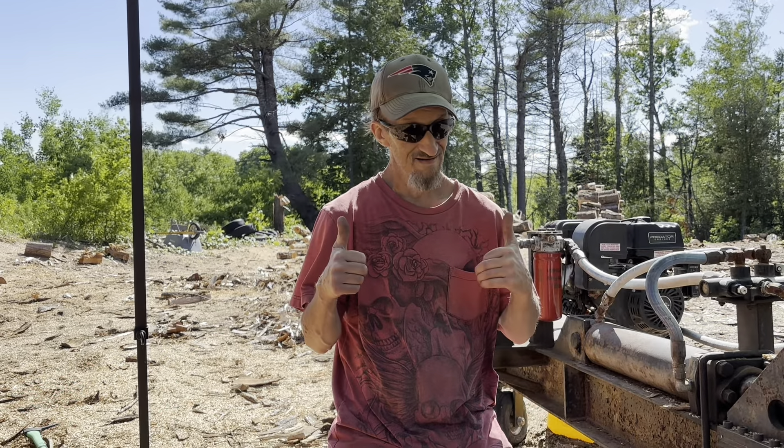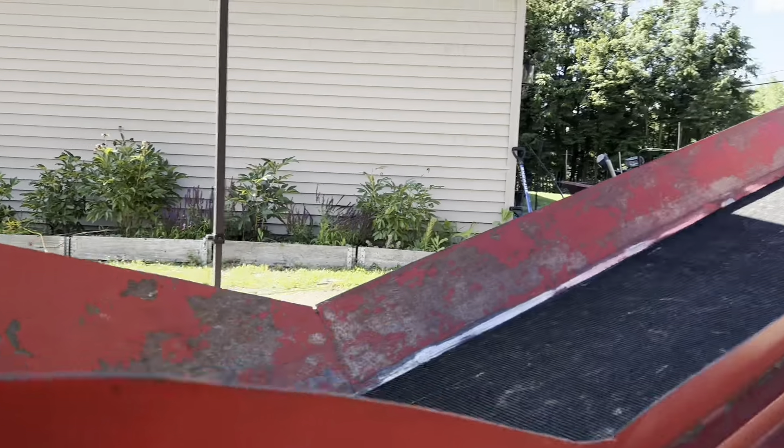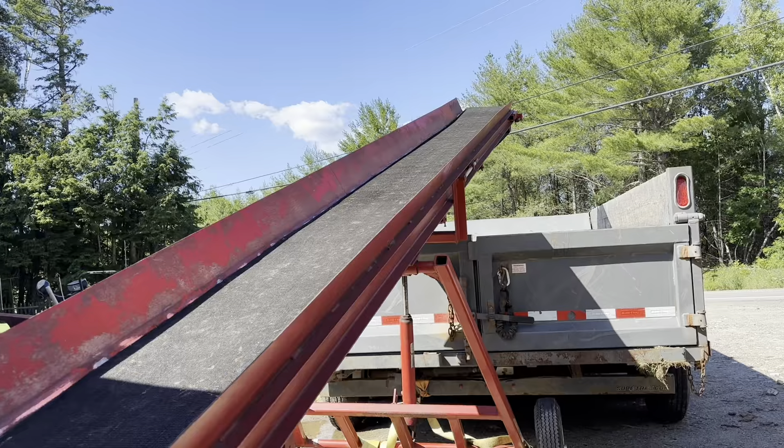Hey guys, Russ from Willie's Firewood here. As you can see up over my head, Kevin and I found some shade. My wife left her canopy for her business sitting out in front of the garage — it was a little wet so I figured we'd dry it out. Kevin's chilling in the shade here. Two thumbs up, nice and shady, no sun in here. But out there, it's warm.